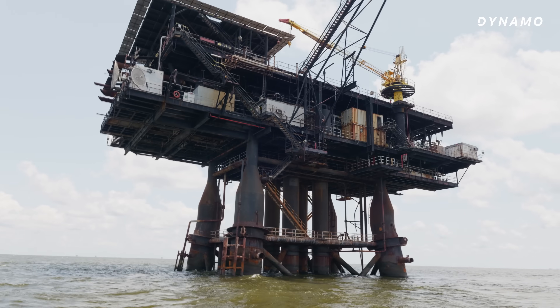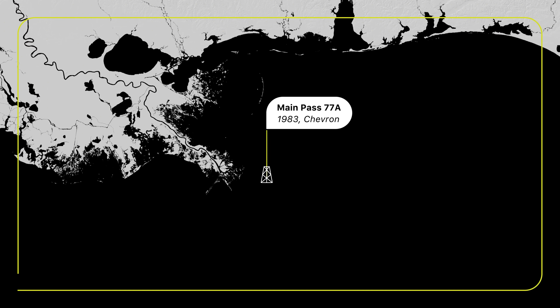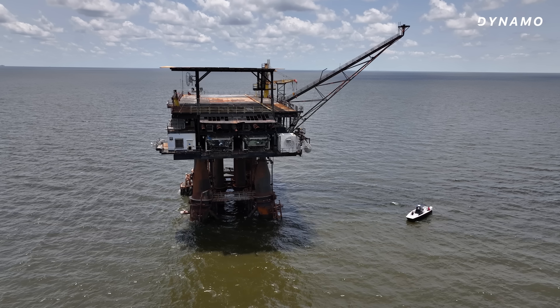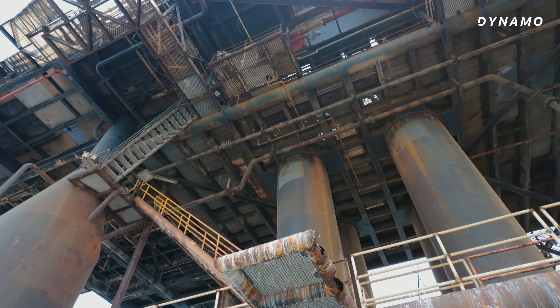Look at this thing. That is disturbing. It's weird. It's freaky. It's Main Pass 77A. It's an oil rig, and it's been here since 1983. It was built by Chevron. It pumped out 11 million barrels in its day, but its day is over. It's abandoned now.